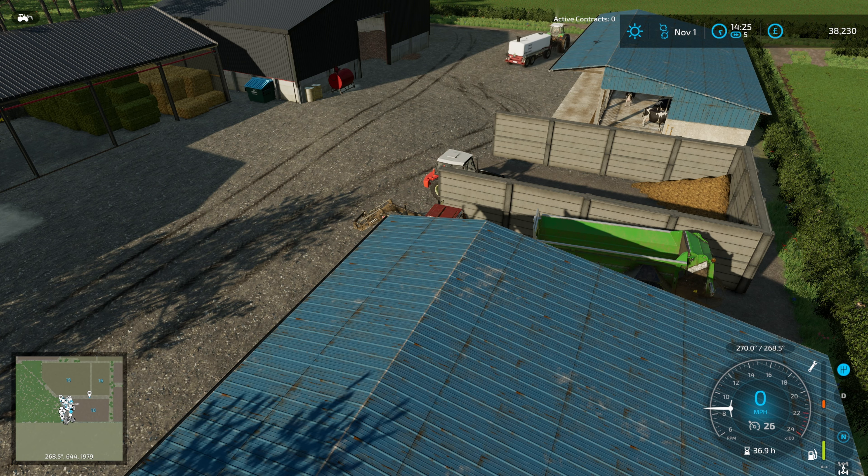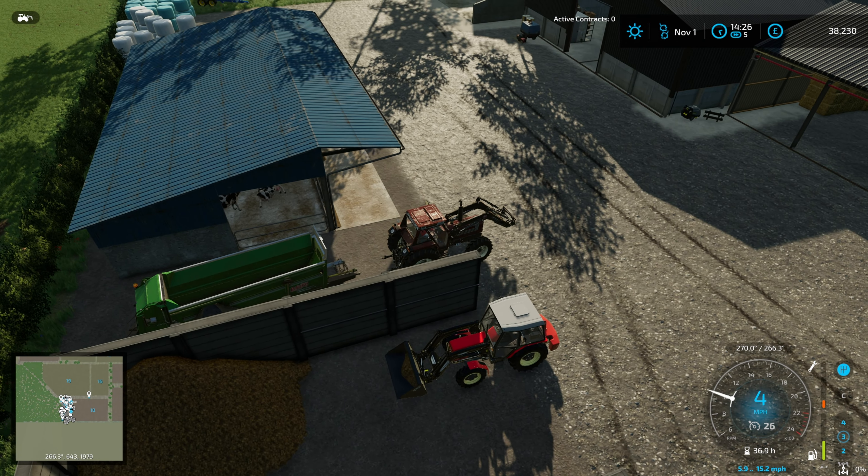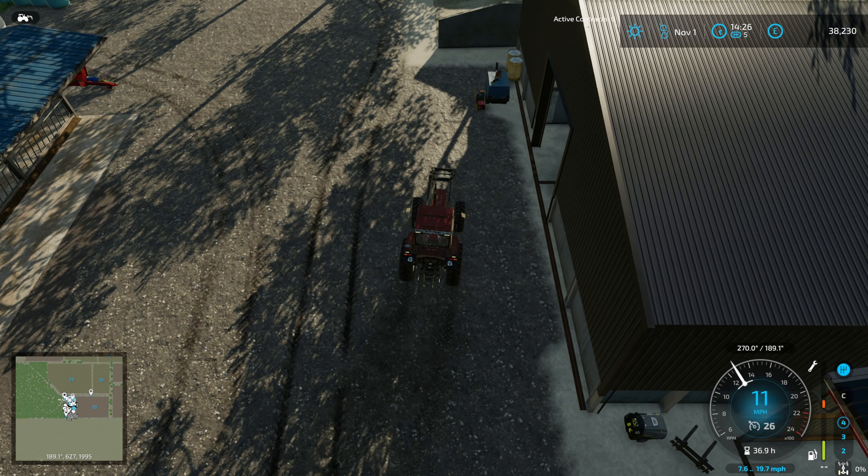Welcome back to Maple Farm. Deutz is just off to sell the last of the slurry, and we have to go sell the canola because I realized it's actually at its pretty much peak price in November.